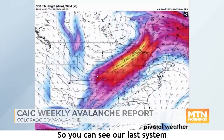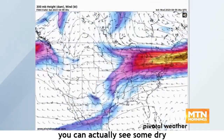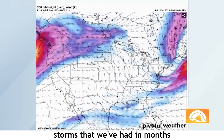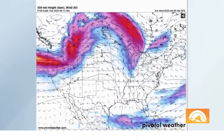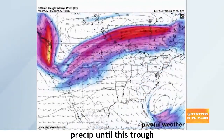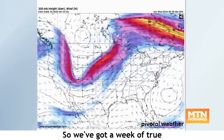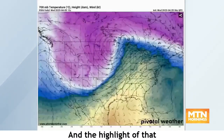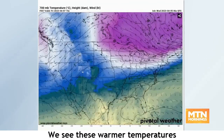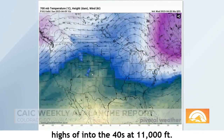Here's the GFS model. The last system moved out Tuesday and Wednesday, and as we move into Thursday, Friday, and the weekend, you can see dry, high-pressure weather building over Colorado. This is the longest break in storms we've had in months. We don't have another system potentially impacting Colorado with more winter-like weather until a trough digs down all the way out next Thursday and Friday of next week — so we've got a week of true springtime weather. Daytime highs are expected into the 40s at 11,000 feet.